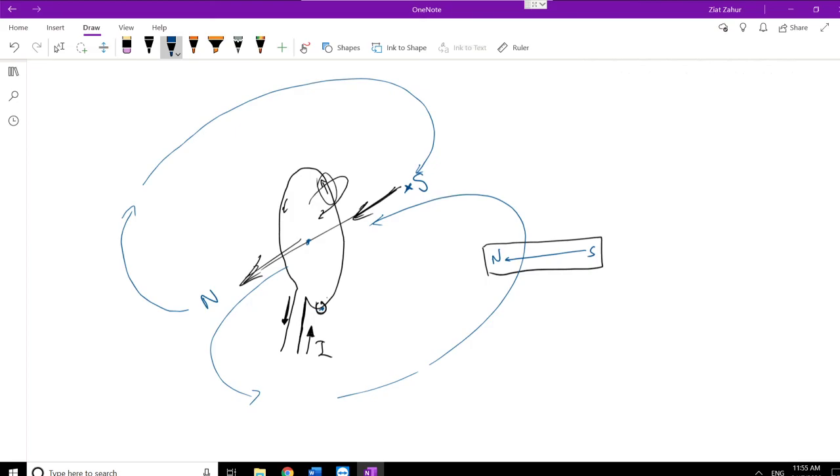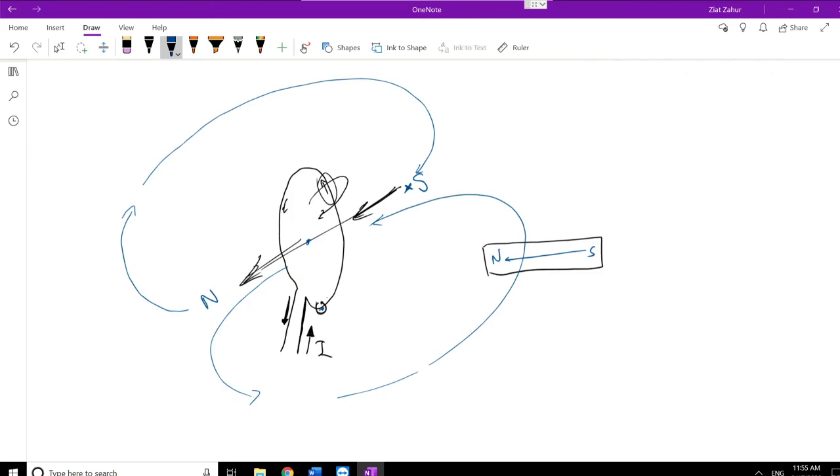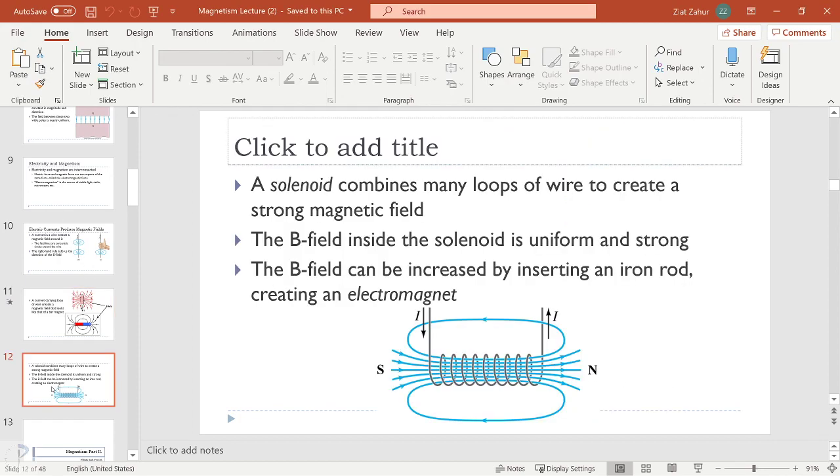One loop alone isn't enough because it only gives you the field strength from each infinitesimal moving charge. To strengthen the magnetic field, you make a bunch of loops. If you put many loops together, you get what is called a solenoid. A solenoid is similar to an electromagnet — we're just not quite there yet. The strength of the magnetic field multiplies linearly based on N, the number of loops: the more loops, the stronger the field.